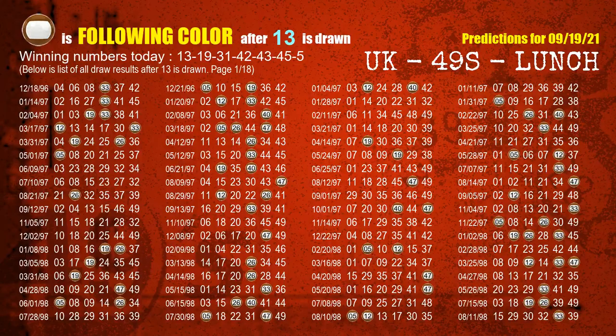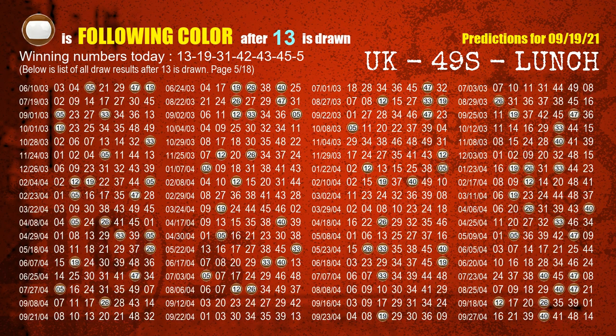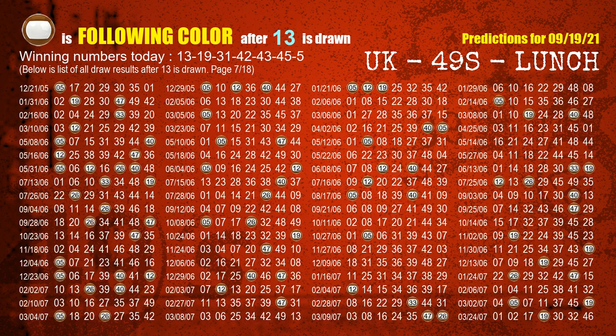Besides following ones, we need more clues for winning numbers of next draw, so we will find out the most drawn ball color through today's result. Following ball colors refer to the color of those numbers being picked on the next draw after this one. The first winning number is 13. The most frequently following color is brown when 13 is the winning number in last draw — highlighted with a color ball image.